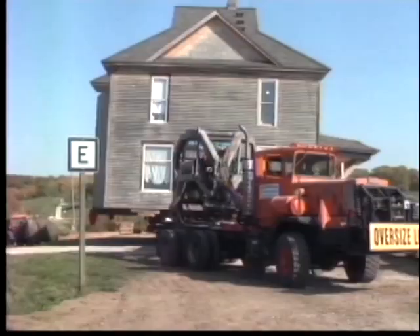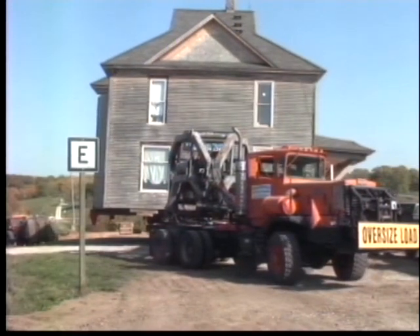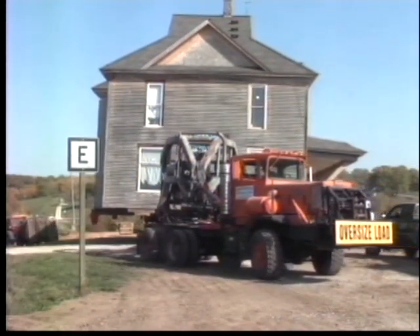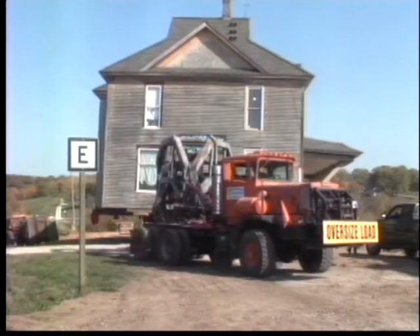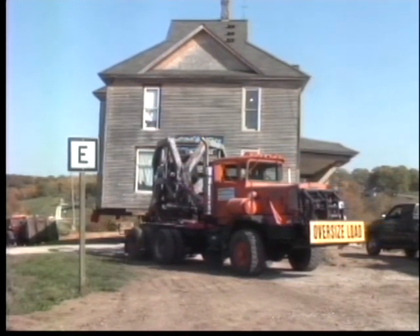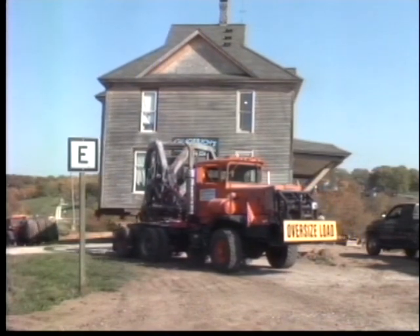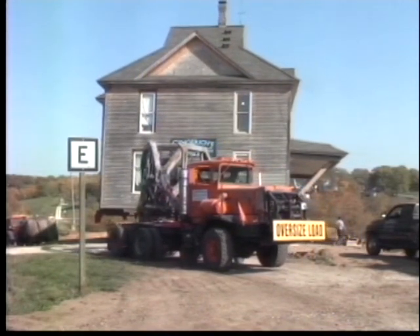But it's here. The house moving company had to move the home almost a mile from Powersville, over a railroad, and to the farm. Ewing says several people from different states and towns have watched the process, and many people have come up to her and said they have precious memories in this house.